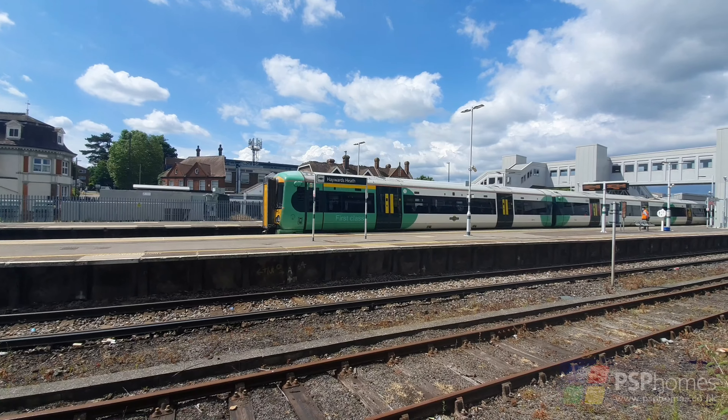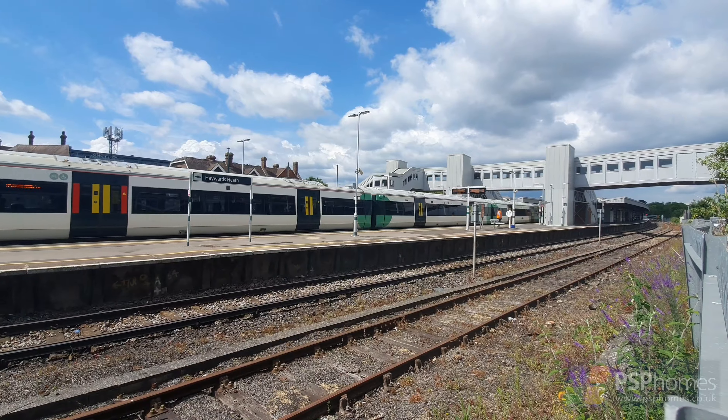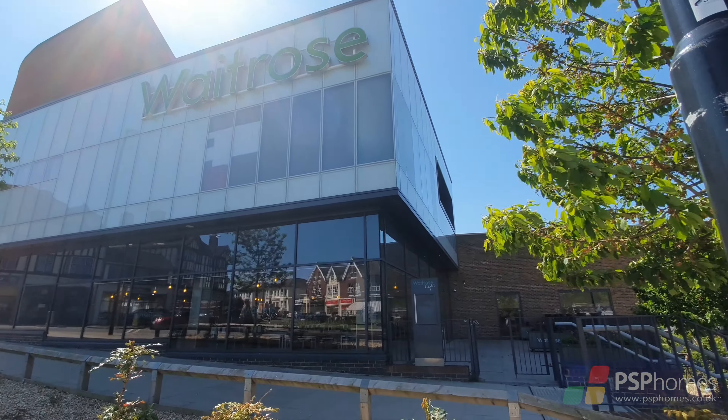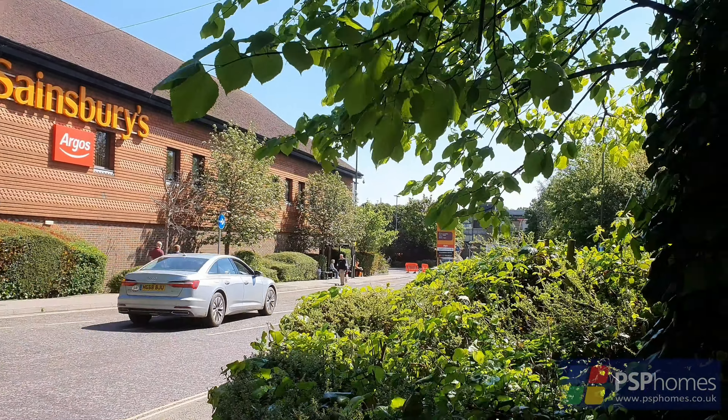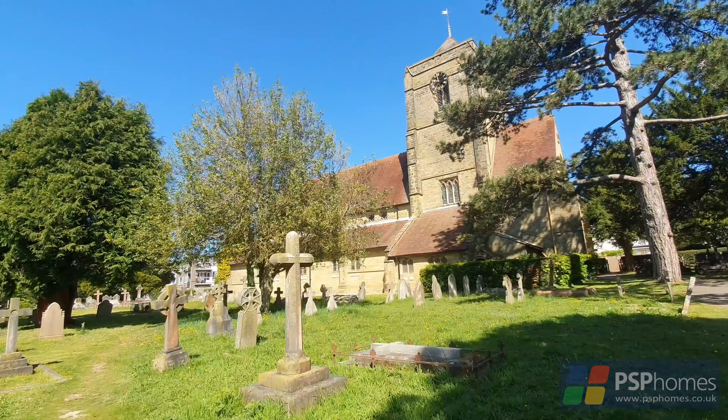Haywards Heath town centre is just over a mile distant while the main line station is a mile and a half and provides fast regular commuter services to London, Brighton and Gatwick. There are two supermarkets in the form of Waitrose and Sainsbury's and the town has some beautiful tree-lined avenues and green open spaces.